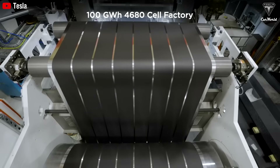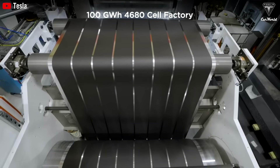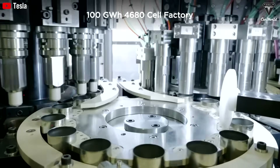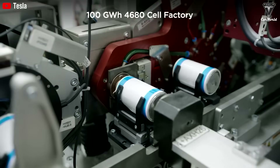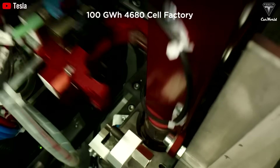The 73-kilowatt-hour lithium iron phosphate version of the Model Q is estimated to cost just $6,200 to produce — about half the cost of producing a similar battery for the Model Y.